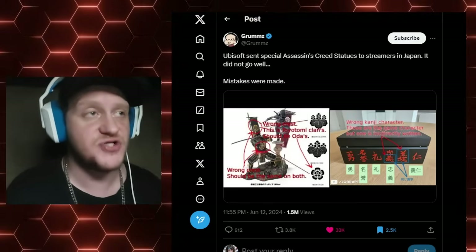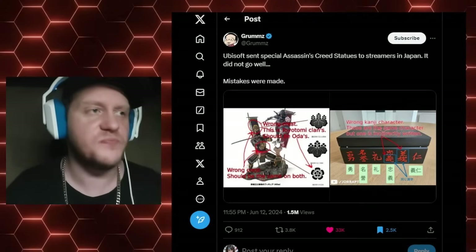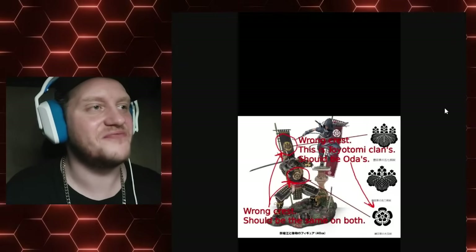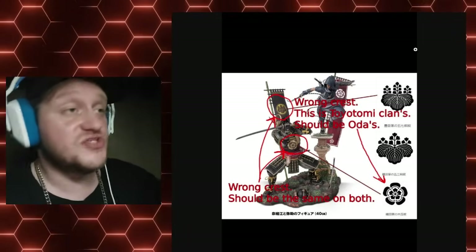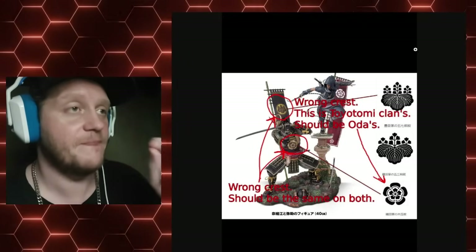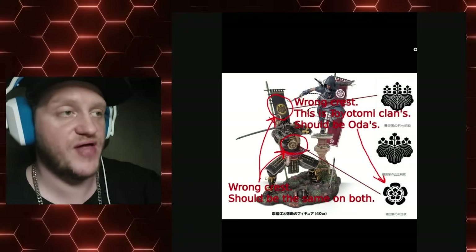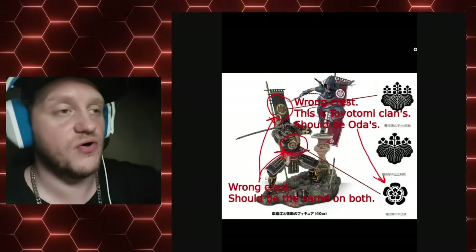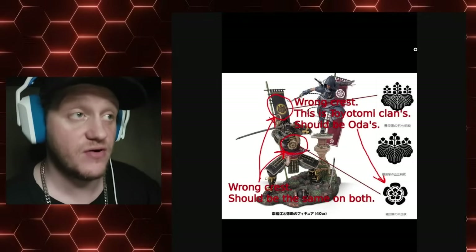Ubisoft sent out special Assassin's Creed statues to streamers in Japan and it didn't go well. Take a look at this — you'll notice these two crests that are circled. This is the wrong crest. This is the Toyotomi clan's crest, and it's on Yasuke's banner on the back of his armor. It says it should be Oda's. Oda Nobunaga is who Yasuke, in the game, is serving — yet he carries a banner bearing the Toyotomi clan crest.